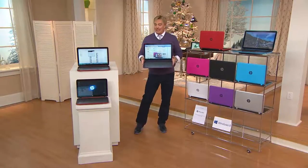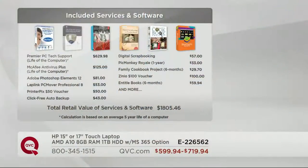$1,800! Any question you might have, any question you might want answered, 24 hours a day, 7 days a week, we're going to answer it for you. In the United States of America, it's called Premier PC Tech Support. We love this offer. McAfee Antivirus, by the way, is a $125 value - you've got antivirus for the life of your computer.